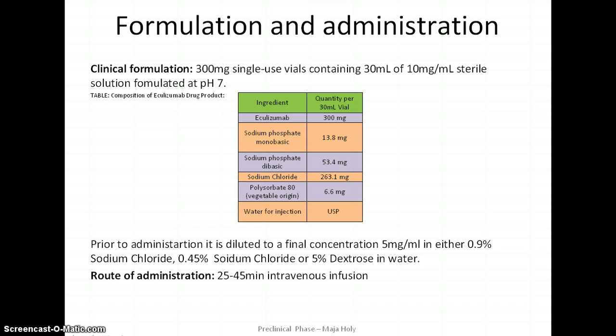Soliris is a sterile, clear, concentrated solution supplied in 30 ml single-use vials. Each vial contains 300 mg of eculizumab, sodium phosphate monobasic and dibasic, sodium chloride, polysorbate 80, and water. Prior to administration it should be diluted to a final concentration of 5 mg per ml. The prepared admixture is administered by intravenous infusion over approximately 35 minutes via gravity feed, a syringe-type pump, or an infusion pump.